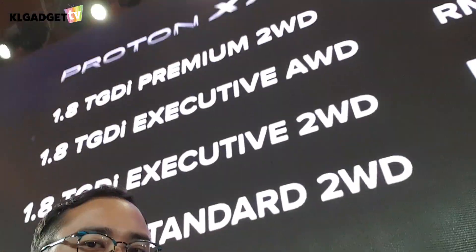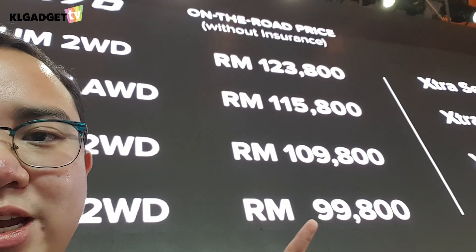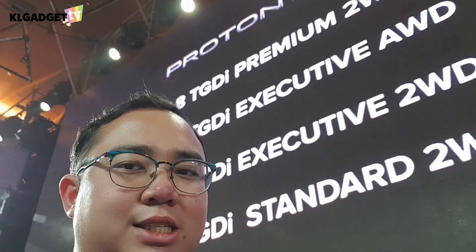Hey everyone, this is Warren with KL Gadget TV. I'm at the Proton X70 launch — after a long tease, the car has been officially unveiled to the media and the public. In terms of pricing, it starts from RM99,800 and goes up to RM123,800. That is a super attractive price for a 1.8-liter turbocharged car.